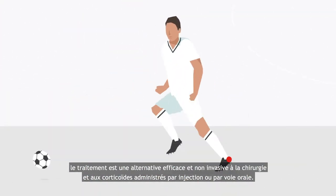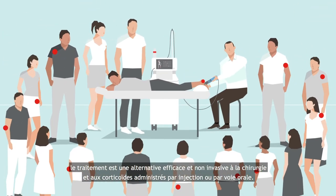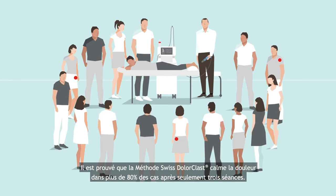The treatment is an effective and non-invasive alternative to surgery, steroidal injections and oral medication. The Swiss Dollar Class method has been proven to relieve pain in over 80% of cases after only three treatments.